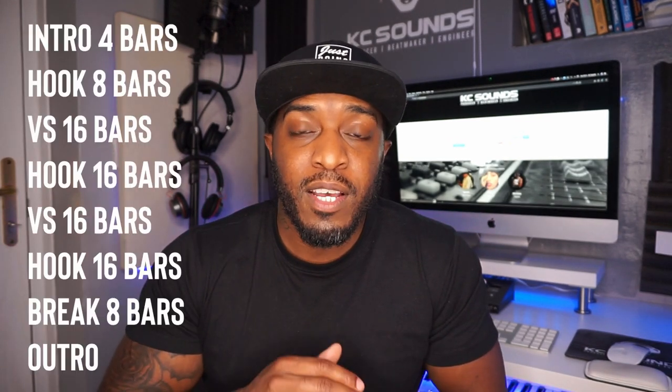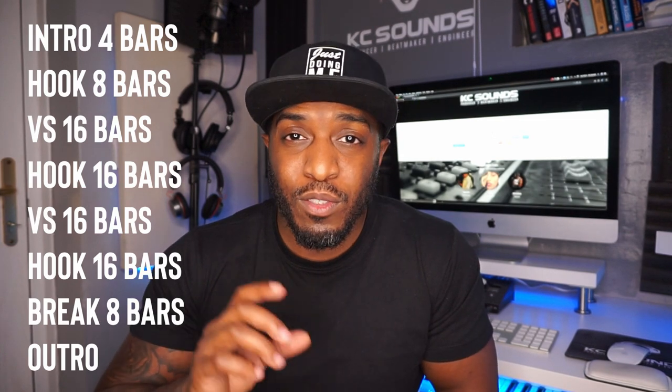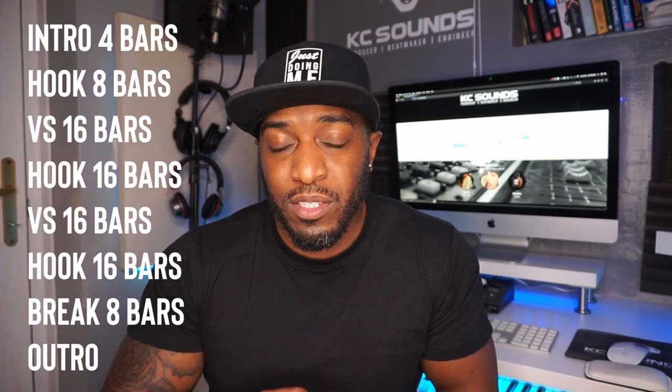I like to do intro, then normally intro into a short hook, then verse, and back into hook. The reason I do that is because if I put it on Instagram, I don't want to go from the intro straight to the verse because it doesn't have that punch or impact — so I go intro and then bang straight into the hook. If the artist wants to change the structure, that's fine — obviously if they bought the exclusive or trackouts — but not with a normal MP3 release.